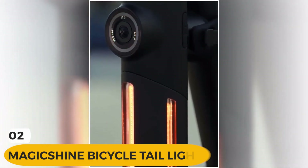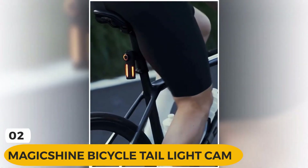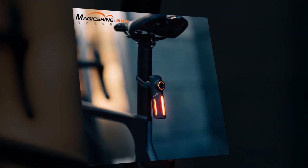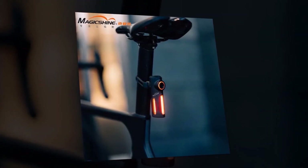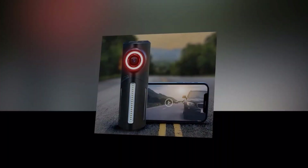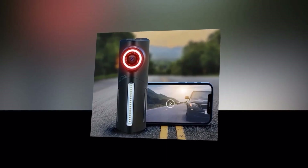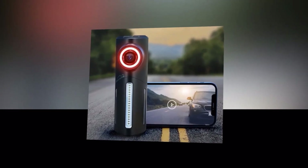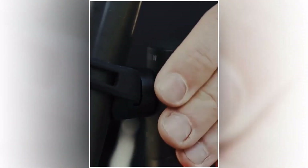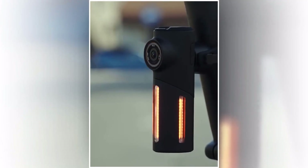Introducing the Magic Shine Bicycle Tail Light Cam, the ultimate cycling accessory that combines safety and functionality like never before. It's a high-definition camera, a car recorder, a waterproof tail light, and a bike warning system all in one compact device. Capture every moment of your ride with its 1080p HD camera. Whether you're cycling through urban streets or exploring off-road trails, the Magic Shine Bicycle Tail Light Cam records crystal-clear videos and photos, ensuring that no detail goes unnoticed.